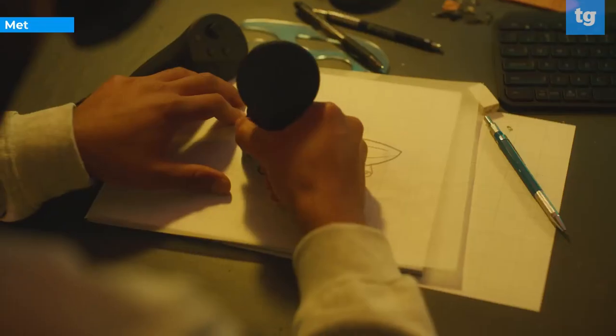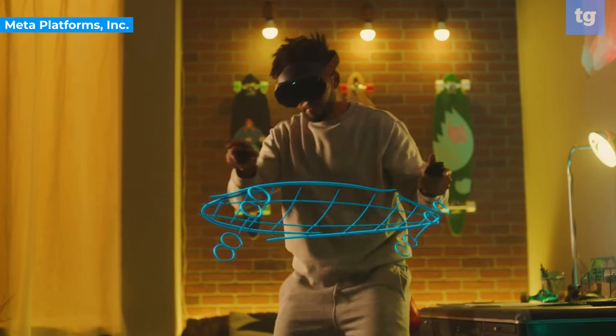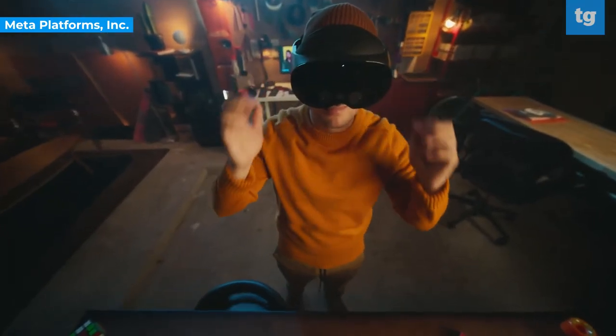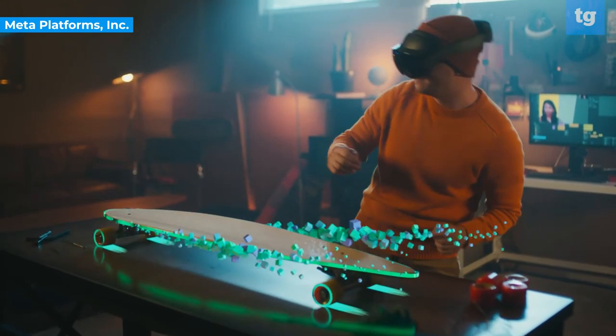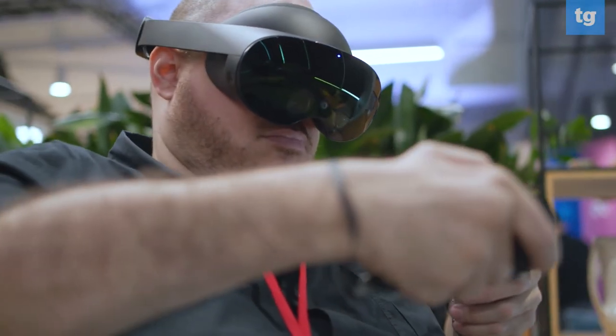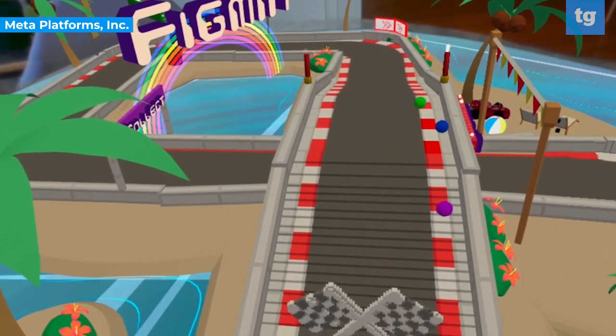While the Quest Pro isn't exactly for the average consumer, it shows Meta's desire to make VR viable in fields beyond gaming. If you want to sell businesses and professionals on the idea of working in VR, you better be sure to provide a headset that can make working in a virtual environment more intuitive and appealing. The Quest Pro seems to deliver on that promise. I'm not sure how the Metaverse venture will pan out, but the MetaQuest Pro is a darn impressive piece of technology. I look forward to bringing you our full rated review once we're able to live with the headset.